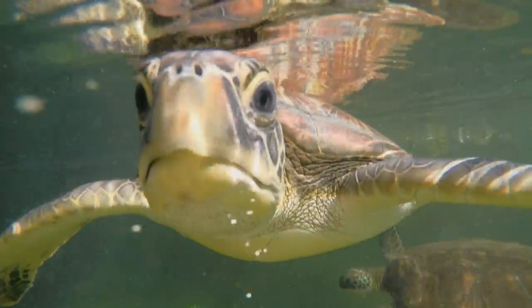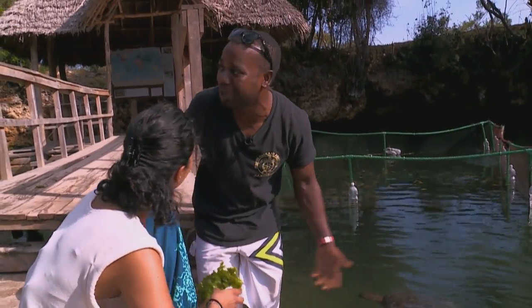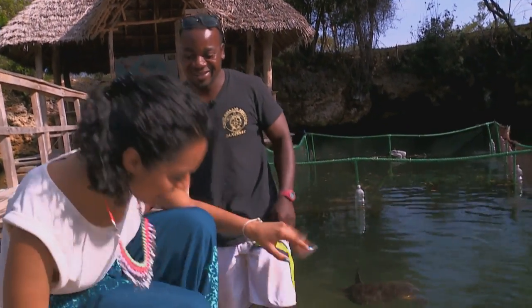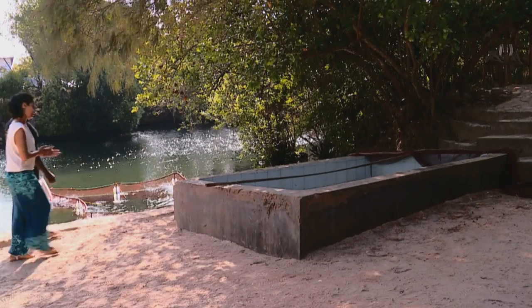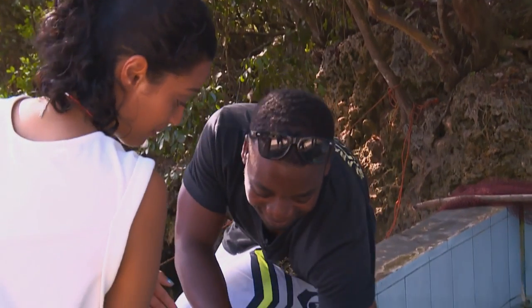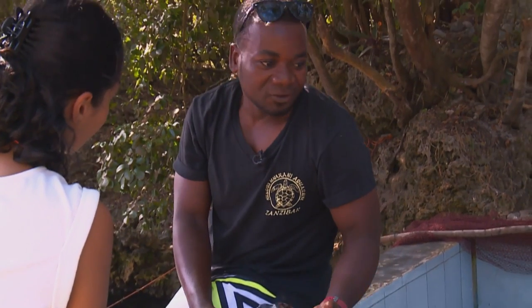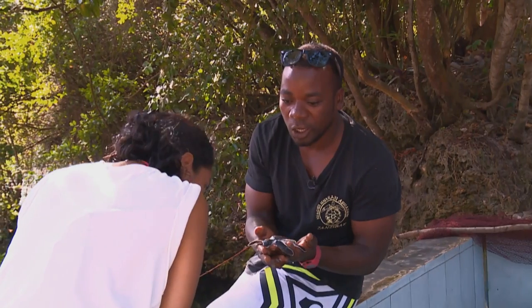Kriya finds it inspiring that a sanctuary exists here with the community looking after the turtles. She is then taken to see the baby turtles. These hatchlings were collected from the beach just after hatching and brought to the sanctuary for care.